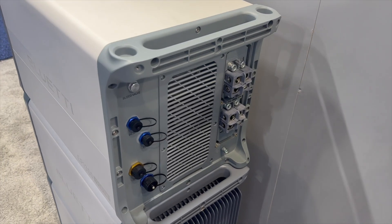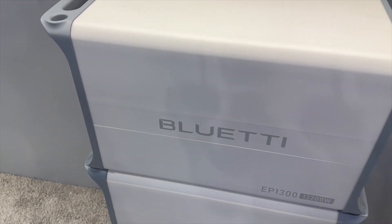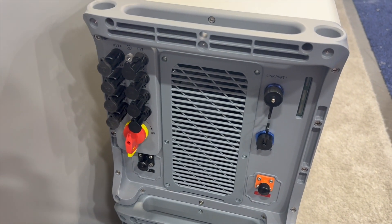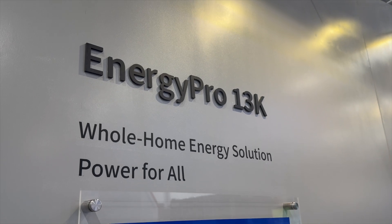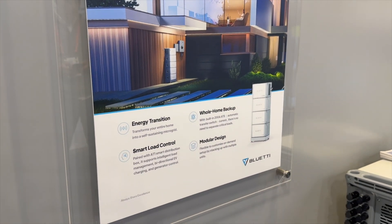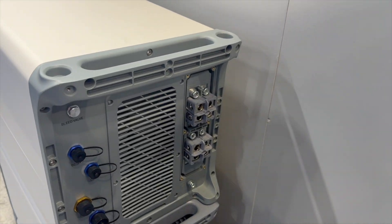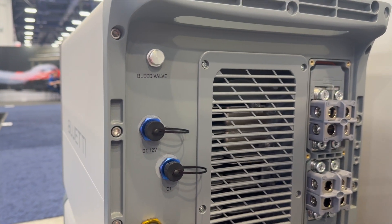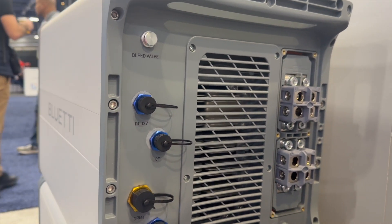The Blue Eddy EP1300 is a full hybrid inverter. All of the rooftop solar comes in on the DC side, which charges the batteries. If the batteries are fully charged, it exports to the grid. It can also back up household loads and provide total isolation without the need of a transfer switch — there are grid lugs and backup lugs. So if your power goes out, your rooftop solar can still charge the batteries and continue to power those loads.